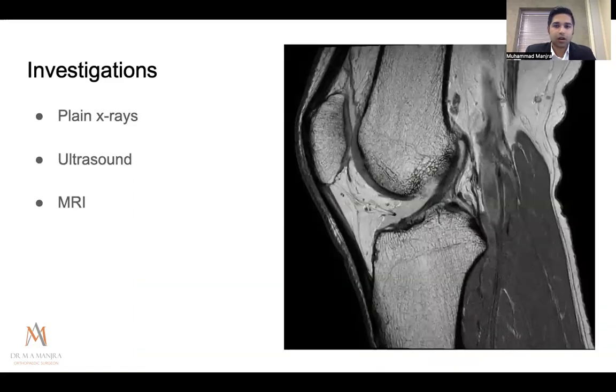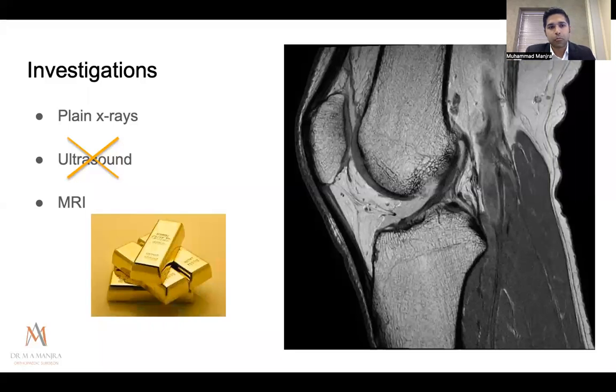For investigations, assuming plain x-rays are normal: I personally don't find much benefit from ultrasound in acute hemarthrosis of the knee. It doesn't give useful information about intra-articular structures. Unless you're suspecting patellar tendon or quadriceps tendon rupture — which you'd likely pick up clinically anyway — ultrasound adds little. For chronic patients with suspected Baker's cysts, ultrasound helps assess size but won't tell you the cause. MRI remains the gold standard for diagnosing intra-articular pathology.